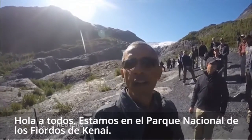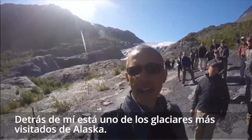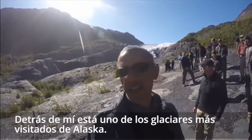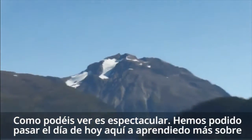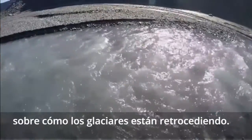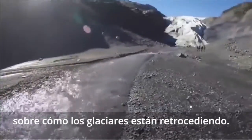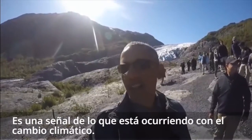Hi, everybody. We're at Kenai Fjords National Glacier Park, and behind me is one of the most visited glaciers in Alaska. It is spectacular, as you can see, and we've been able to spend the day out here just learning more about how the glaciers are receding. And it's a signpost of what's happening with the changing climate.